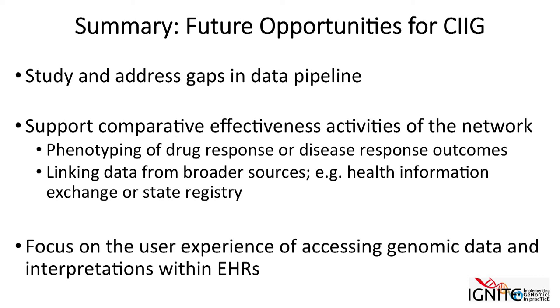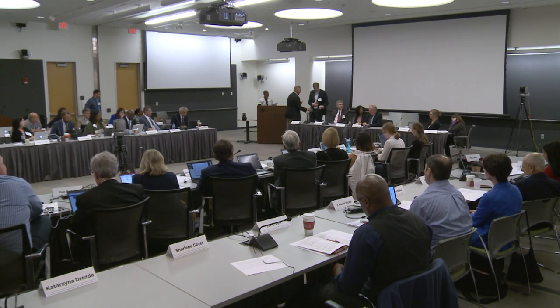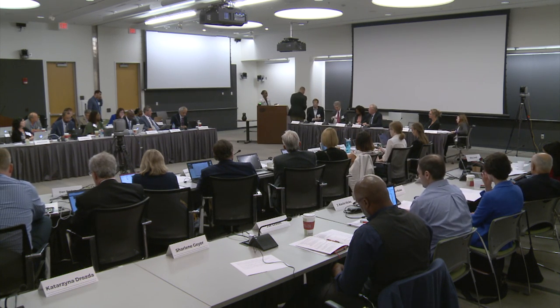Thank you, Josh. We will have a discussion moderated by Eric Borwinkel at the University of Texas at Houston, with discussants Terry Klein from Stanford University and Karen Albeck of the University of Utah.